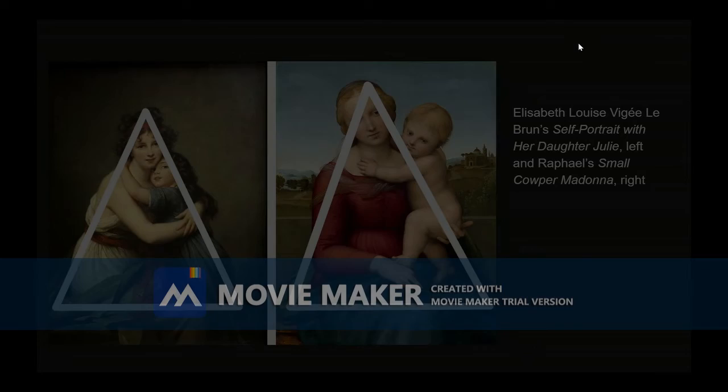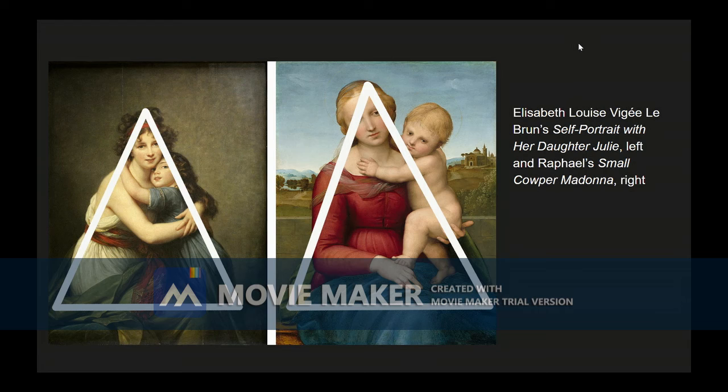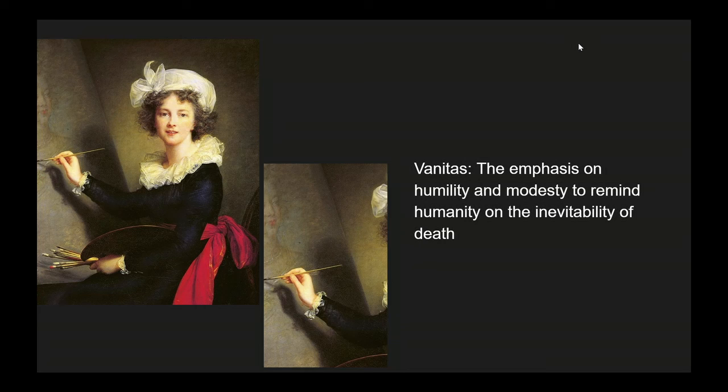Yes, and many of her works — like the portrait of her and her daughter together — resemble that of the Madonna and Child by Raphael very closely. The compositions are nearly identical. Even while living in such a tumultuous time, when luxury and wealth were flaunted, her work depicts a sense of vanitas, showing a sense of modesty and humility.